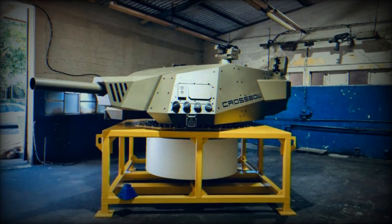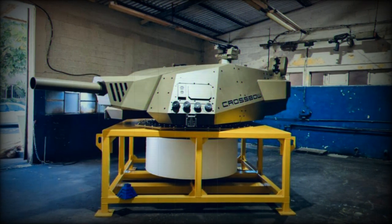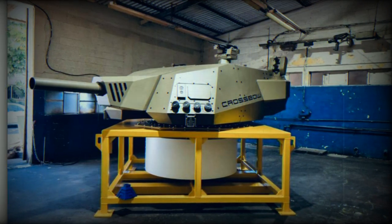Furthermore, it supports a diverse range of munitions, including the Iron Sting guided mortar munition, delivering an effective range of up to 10 kilometers.